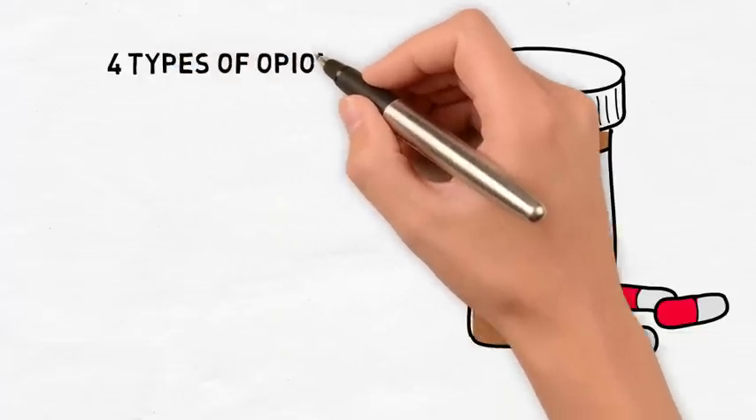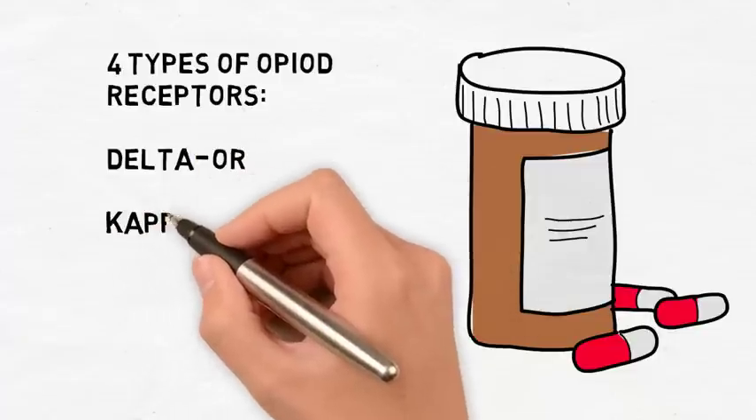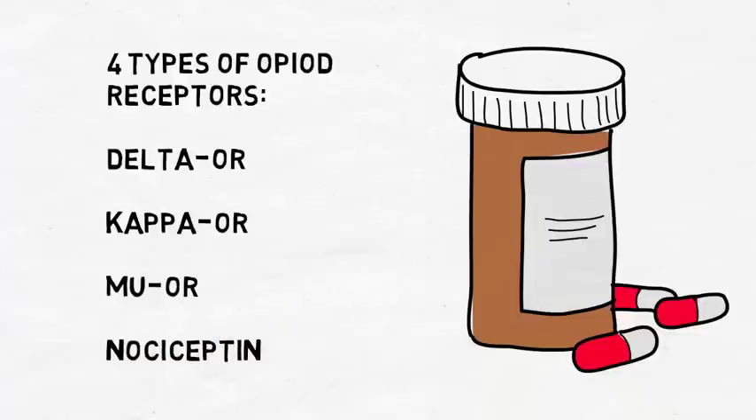Opioids are a class of drugs that act on four types of opioid receptors: delta-OR, kappa-OR, mu-OR, and nociceptin. All four of these receptors are inhibitory G-protein-coupled receptors that are located within the central and enteric nervous system.